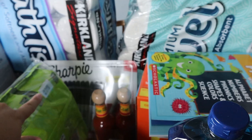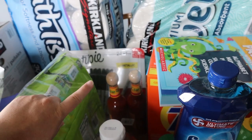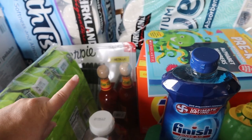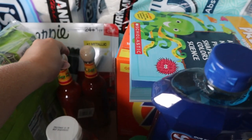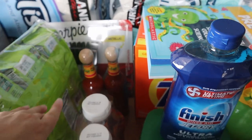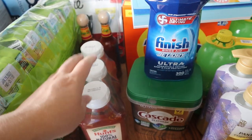They also had their Sharpies on sale — there are 25 Sharpies in there. Great to have Sharpies; we use them all the time, so I was happy to see that on sale. They also have Cholula — you get two bottles of Cholula. I love my hot sauce. I am a spicy person; I love the spice.